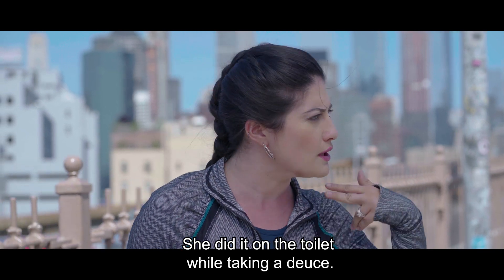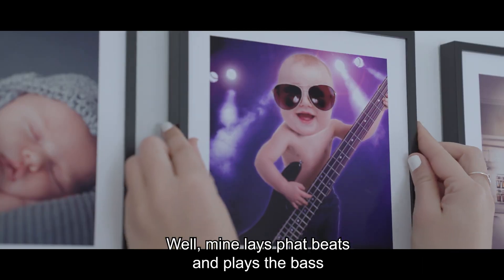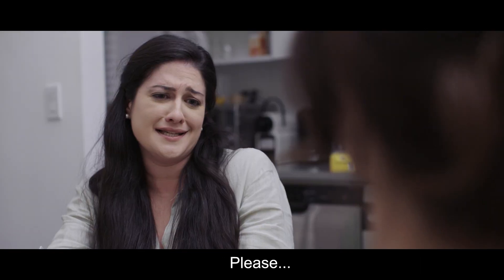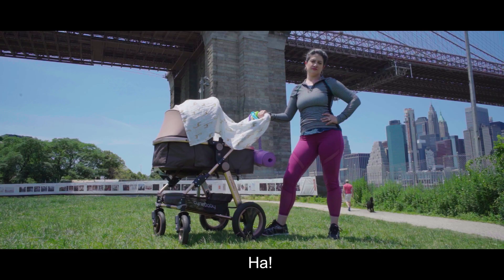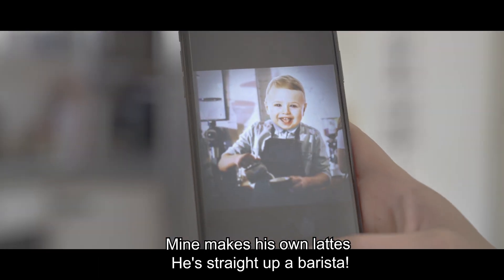So? She did it on the toilet while taking a deuce. No diapers! Mine lays fat beats and plays the bass. Please! Mine was on a mission and out of space. My kid dresses herself, she's quite a fashionista. Ha! Mom makes his own lattes, he's straight up a barista.